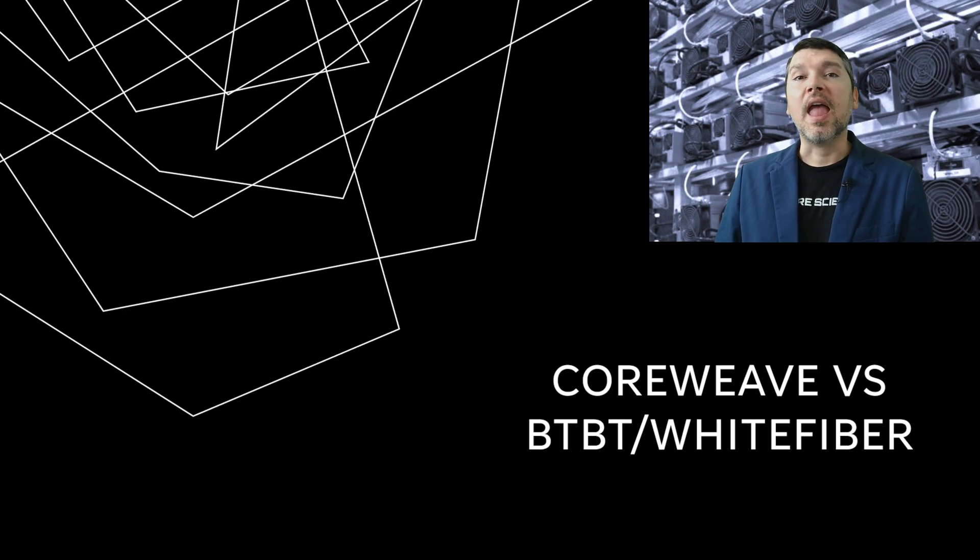White Fiber is a fully-owned subsidiary of BTBT. They are looking to do a spinoff IPO later this year, but for now they are fully-owned by BTBT. We're going to be comparing things such as how they are currently scaling, what their footprint looks like, what that pipeline of future capacity looks like, and then their overall infrastructure, redundancies, GPU chips, GPU clusters, and other technological innovation.